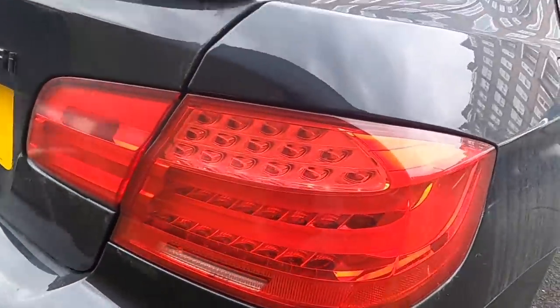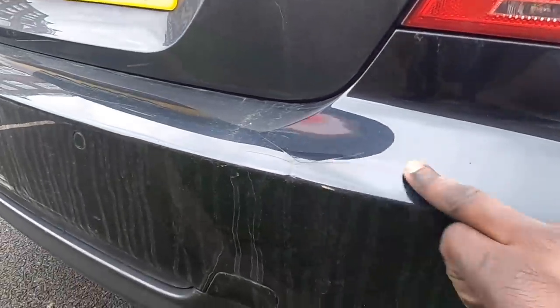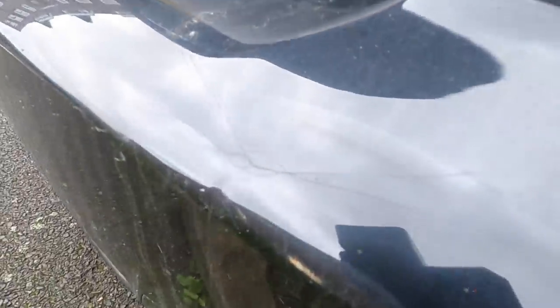It's the LCI so it's got the LCI headlights and the LCI rear lights. It's got a crack in the rear bumper — I'll be sorting that as well.